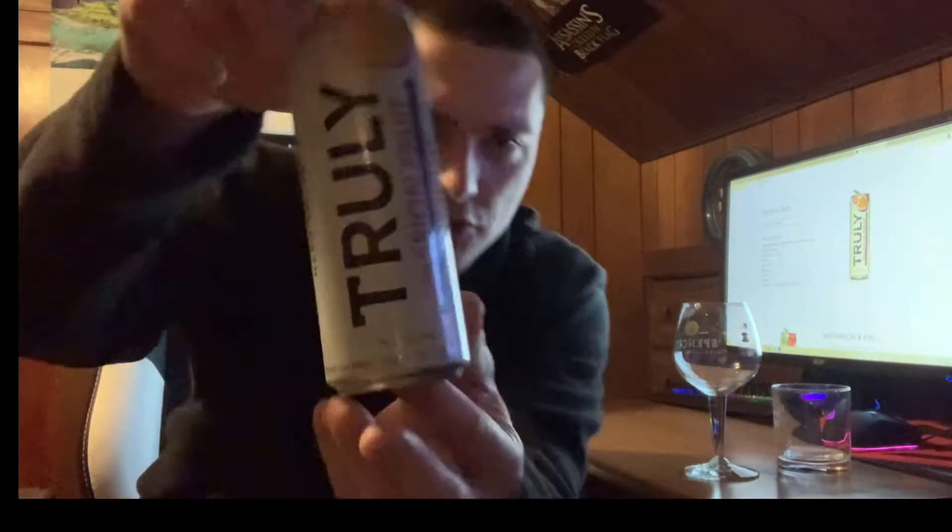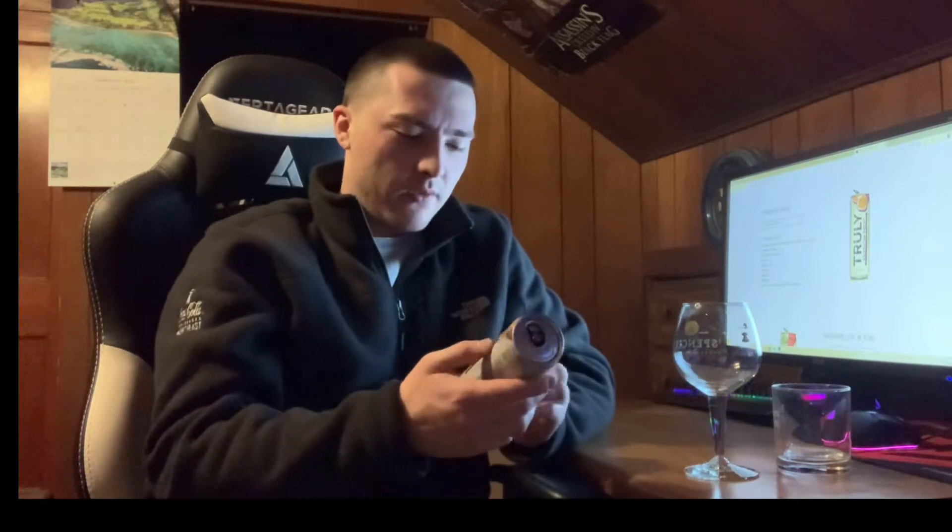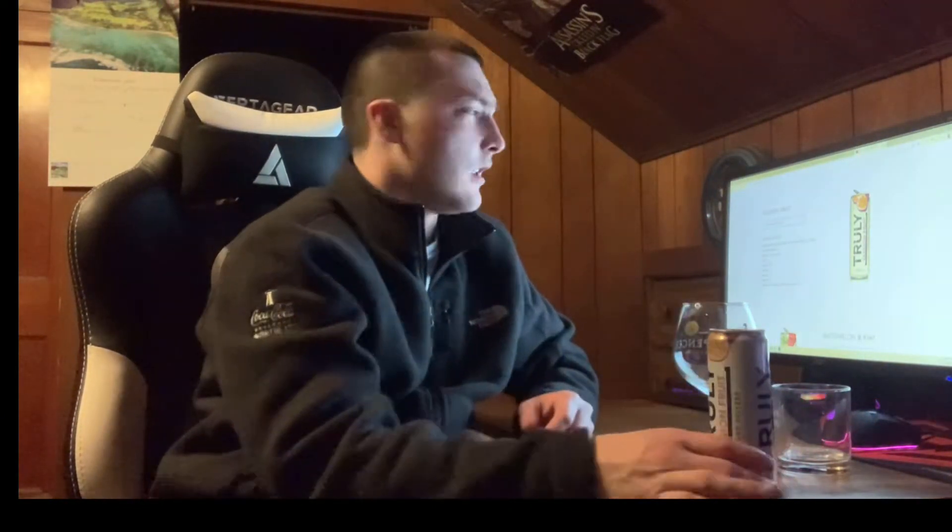Welcome to East Coast Health Reviews. Today we got another hard seltzer review. This is Truly Passion Fruit Hard Seltzer, 5% alcohol by volume. It says hard seltzer with natural flavors. Check them out at trulyhardselter.com.